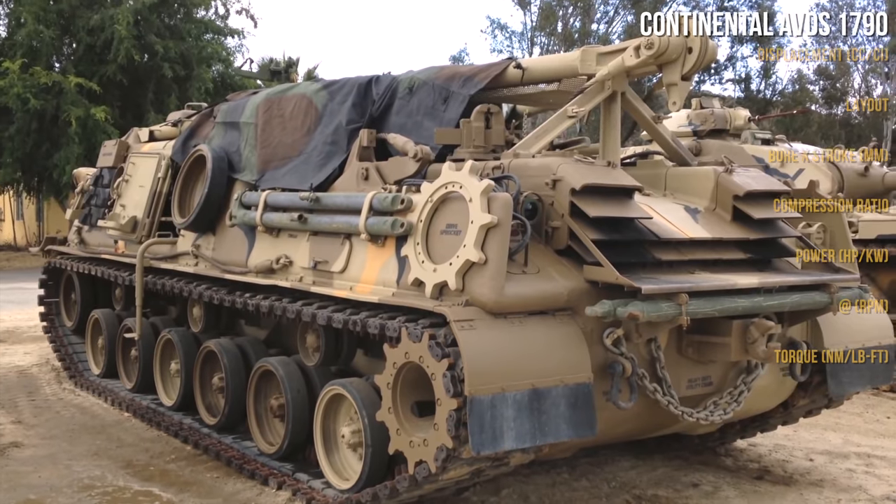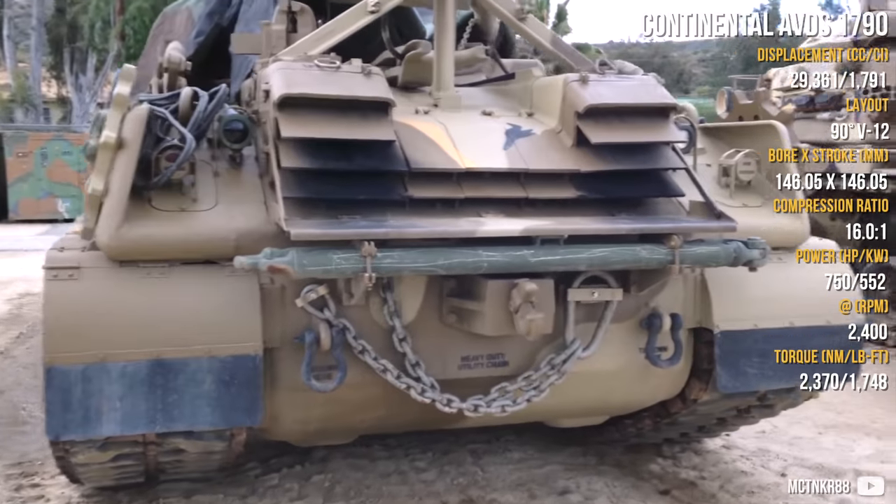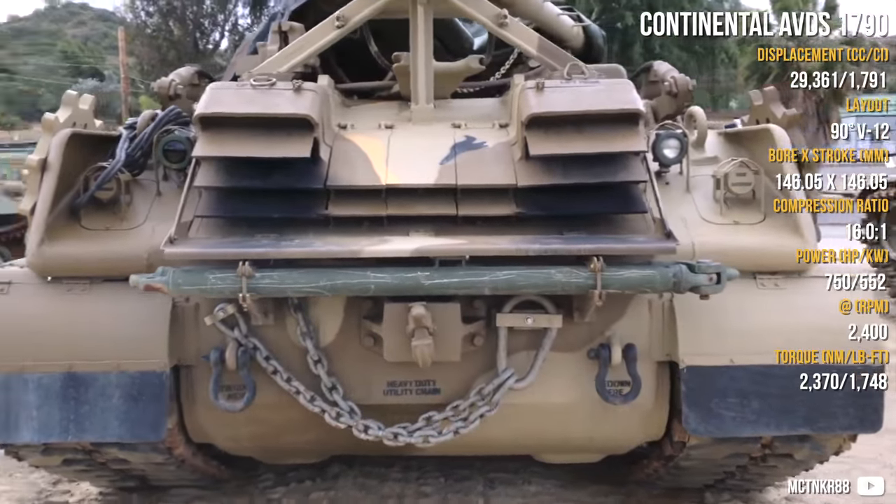Starting this list with a very interesting piece, it is the Continental AV series, which is a single-volume engine series made in gasoline and diesel version. It was AV or AVDS.